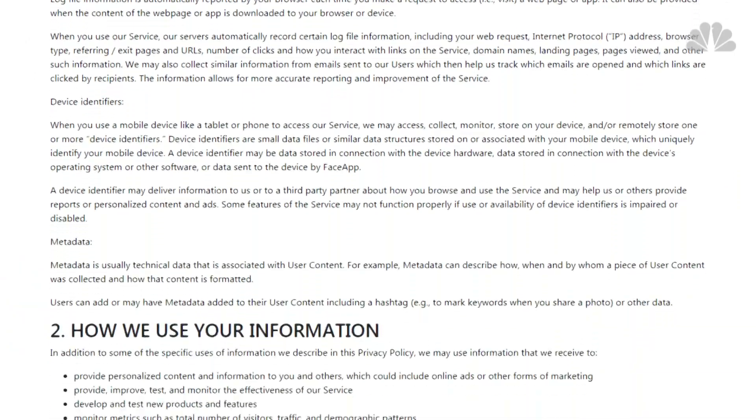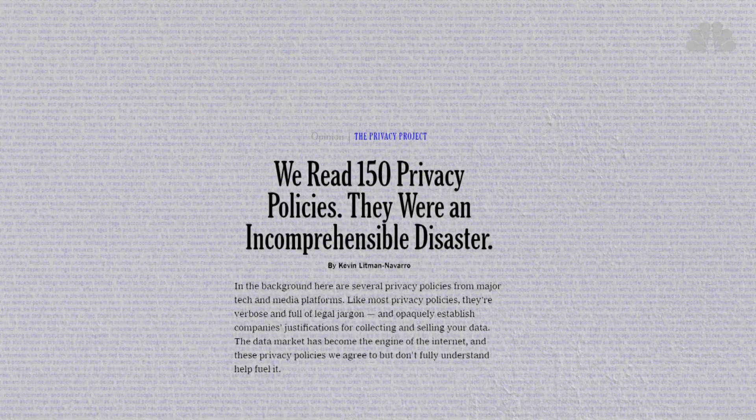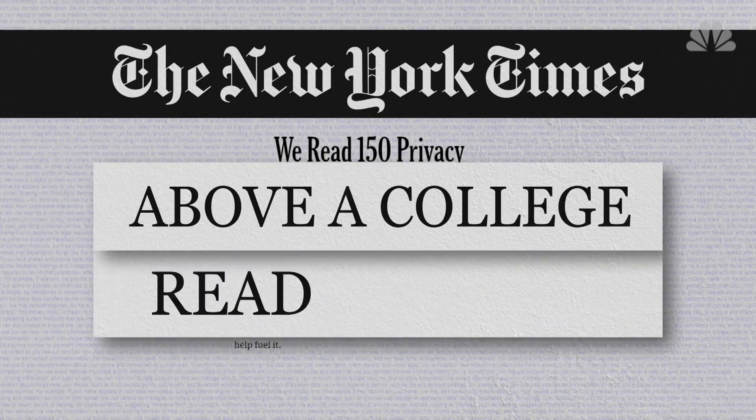in lengthy privacy policies that consumers can rarely read or understand. A recent review of 150 privacy policies in the New York Times found the vast majority were above a college reading level. Even when you understand it, you don't really have alternatives.